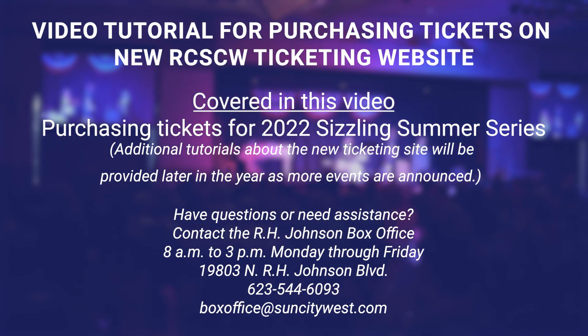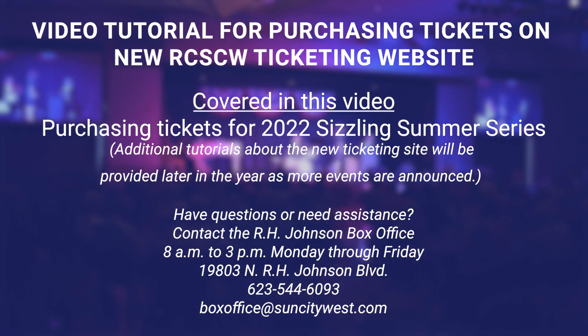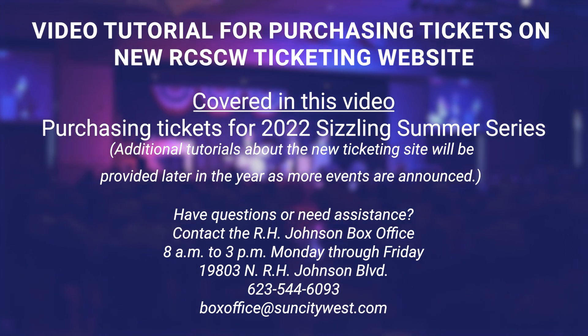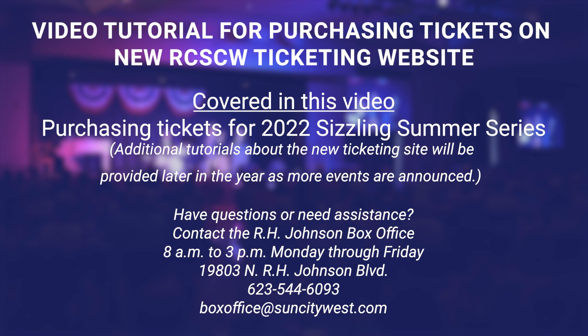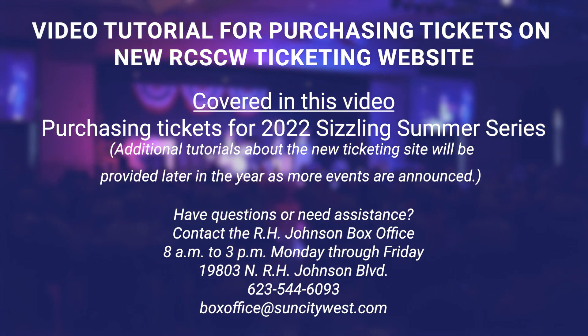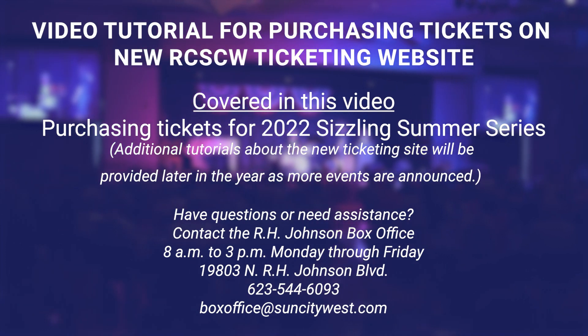Welcome to Sun City West Events Department. We have a brand new ticketing website to better secure opportunities for our Sun City West residents. As we all get acclimated to adjusting to our updated ticketing website, please be assured we are here to help. If you have any questions, please call the box office at 544-6093. Let's get started.